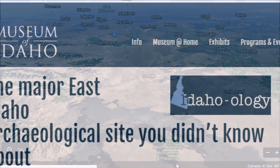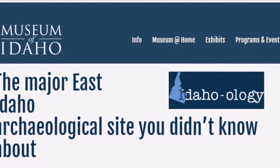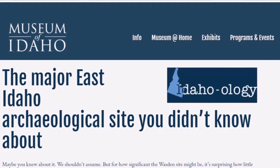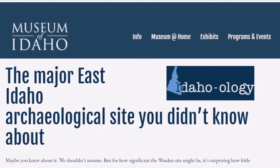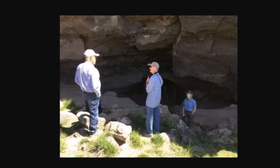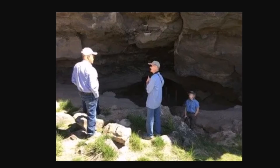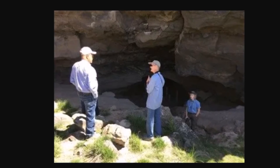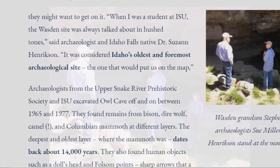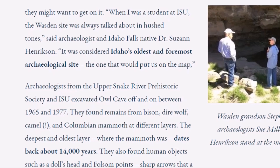Let's look at the general area here. Here is a website from the Museum of Idaho about the major east Idaho archaeological site you may not have known about. For how significant the Wasden site might be, it's surprising how little attention it gets. In the desert west of Idaho Falls, there's a plot of land formerly owned by brothers-in-law named Leonard Wasden and Ken Huskinson. On it are three collapsed lava tubes known as Dry Cat Cave, Coyote Cave, and Owl Cave. A person interviewed says, 'When I was a student at ISU, the Wasden site was always talked about in hushed tones.'